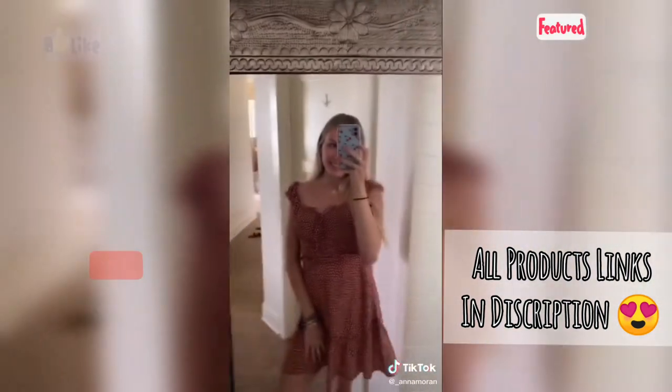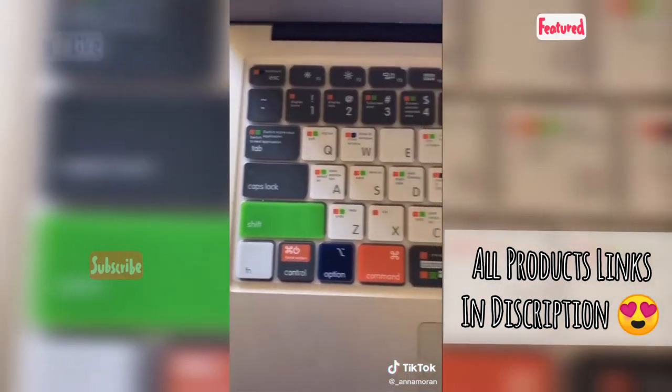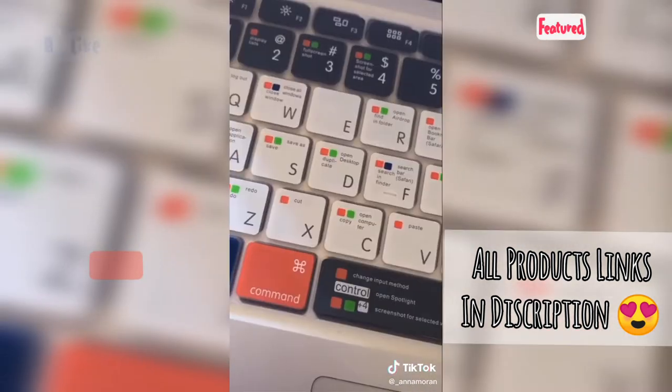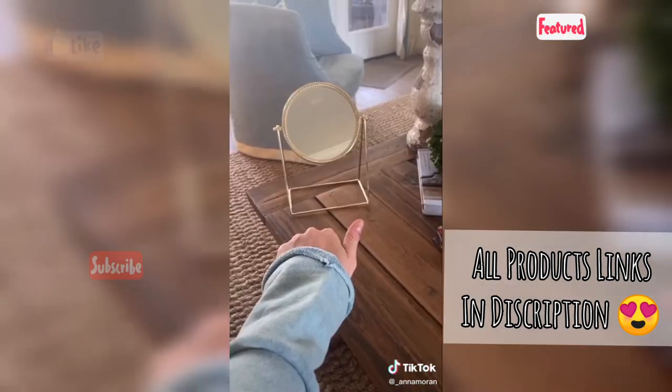Really cute dress from Amazon — like you'd never know, it reminds me of one of those Australian boutiques that sell really cute dresses. We have a little keyboard cover thing that basically tells you what each key means and it really helps me when I'm editing videos. Cute little gold desk mirror or vanity mirror, whatever you want to use it for — I also think it'd be really cute in a dorm or your room.